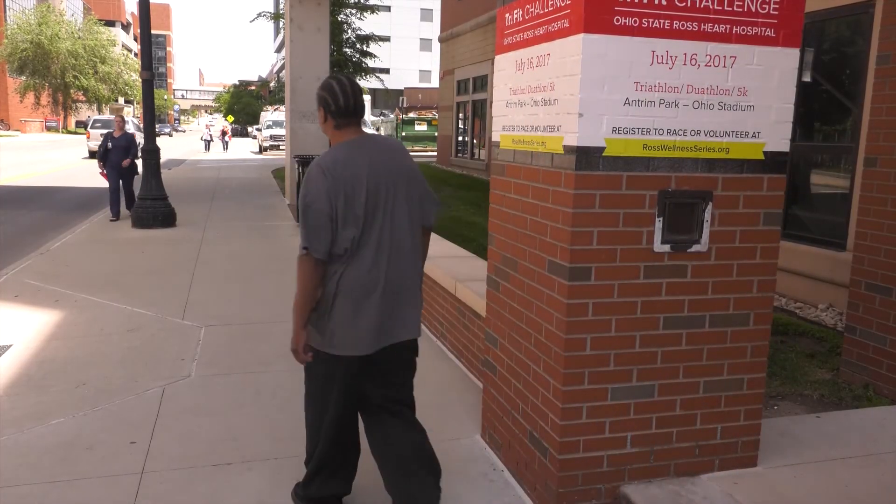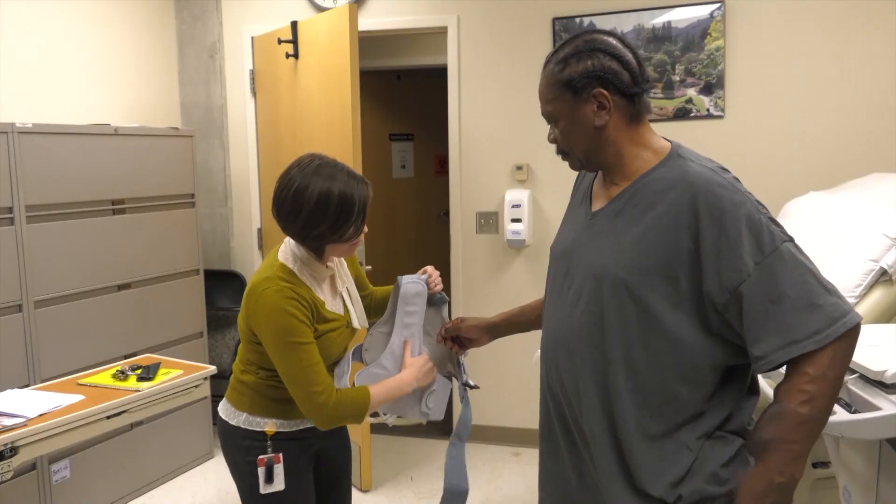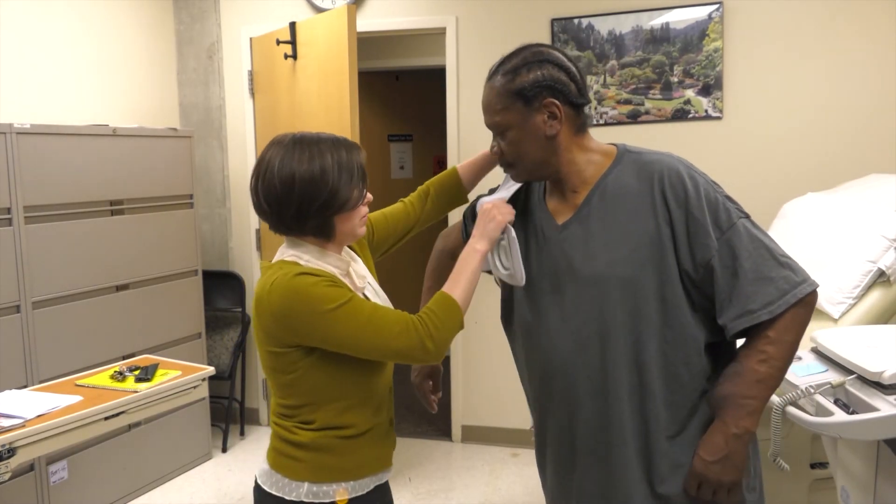It's technology that Kenny says isn't just keeping him out of the hospital, but may have even saved his life. Who knows — if they didn't have all this, how would I even be sitting here right now? At Ohio State Wexner Medical Center, this is Clark Powell reporting.